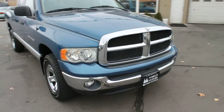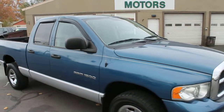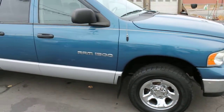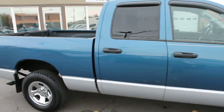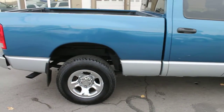2003 Dodge Ram 1500 quad cab, 4 door, brand new tires, alloy wheels — very clean truck.